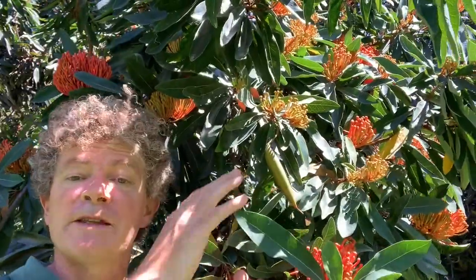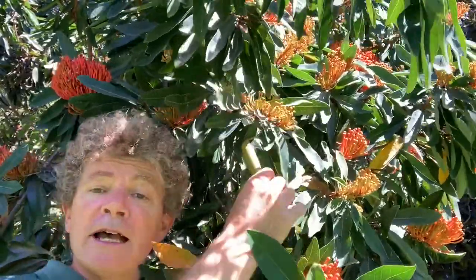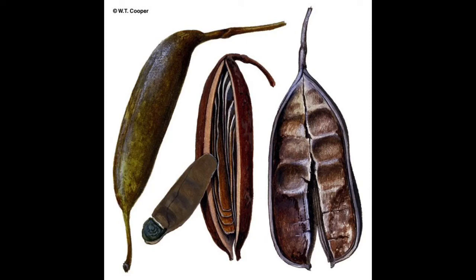If birds do visit the flowers and move pollen from one flower to another, the tree waratah starts to form these distinctive elongated fruit capsules, and eventually they become quite woody and split to reveal the seeds. Seeds are collected by volunteers here at the Royal Botanic Gardens, who then propagate them and grow them for sale at our Growing Friends plant sale.